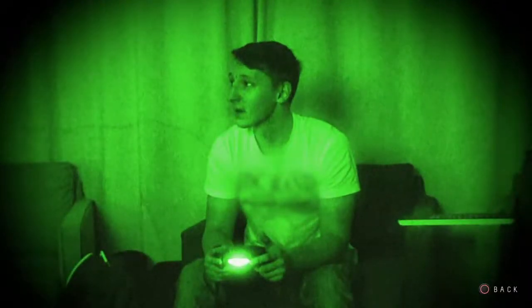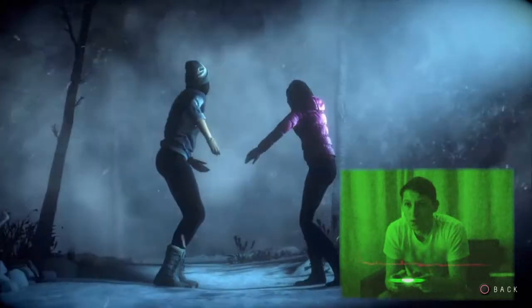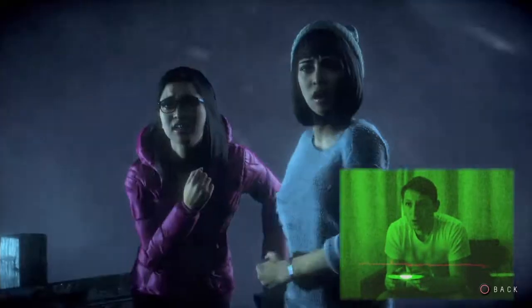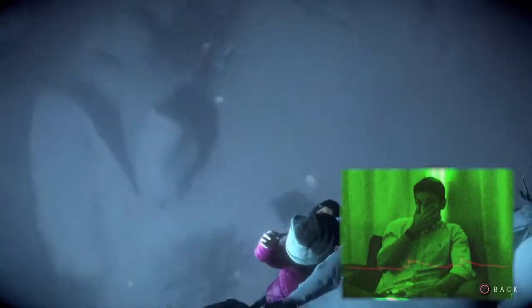We've created a test area — it's as close to a home setup as we can get it. We've recruited ordinary people to play the game and we've left them to play it on their own. The only difference is it's rigged with cameras and microphones that relay the data through to the next room where people are watching them play.